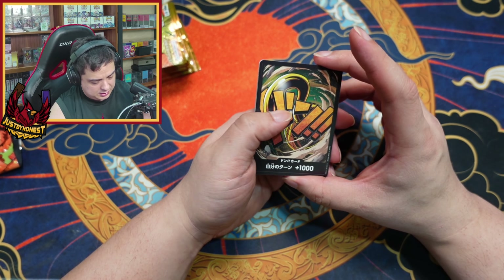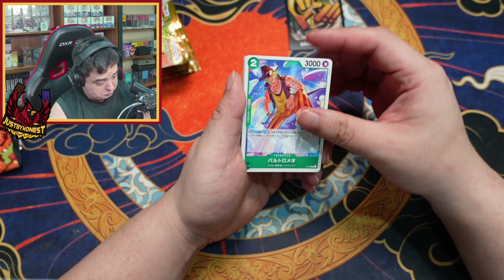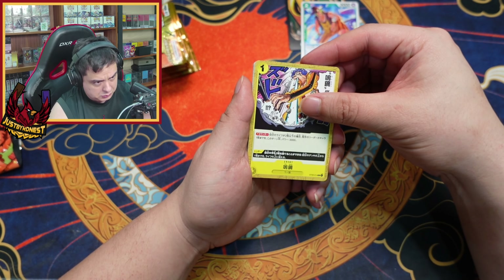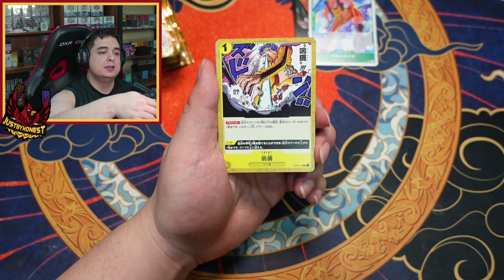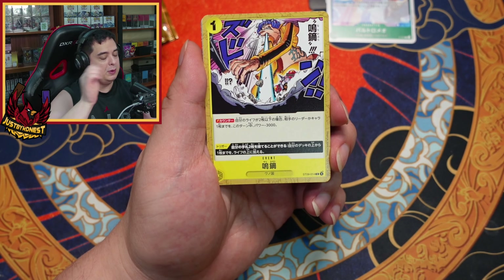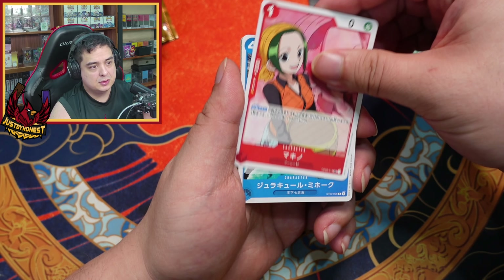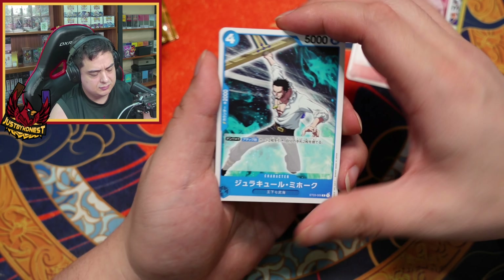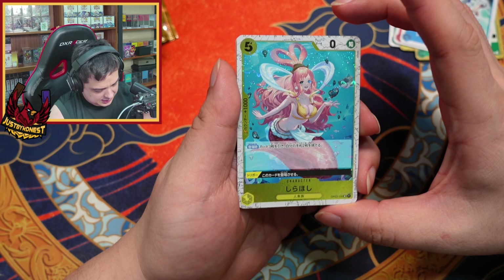That's an interesting DON card. We're gonna take a look — I probably can't read some of these, but still these are fun. There we go, just fine. Not bad. Now this is different.